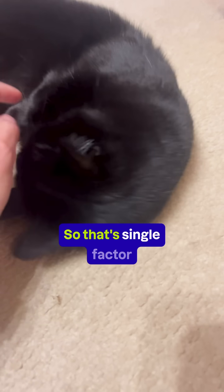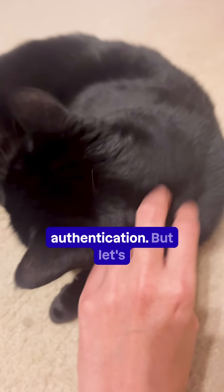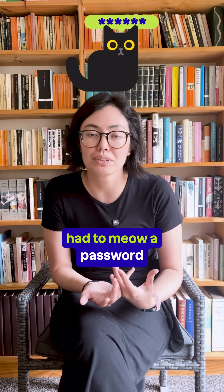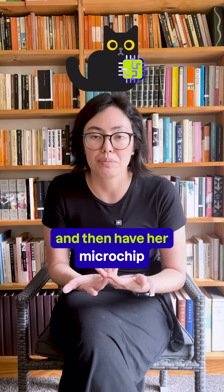Her microchip is something she has, so that's single-factor authentication. But let's say, for example, she had to meow a password and then have her microchip read — this would actually be true MFA.